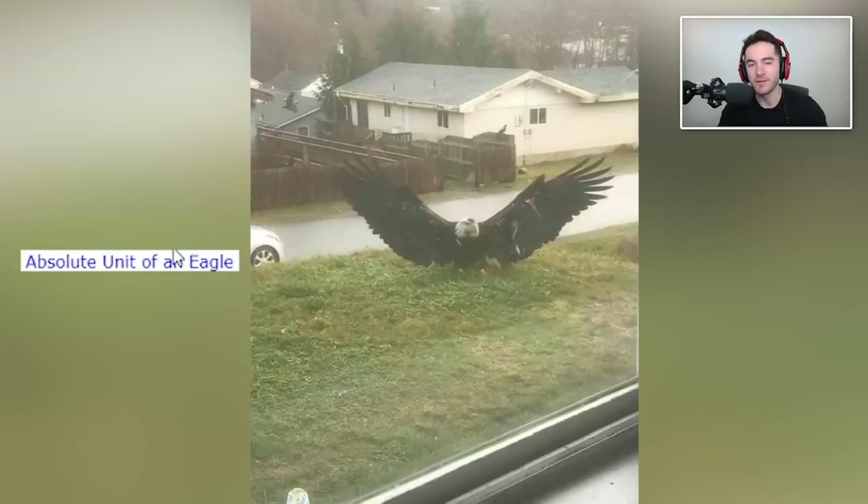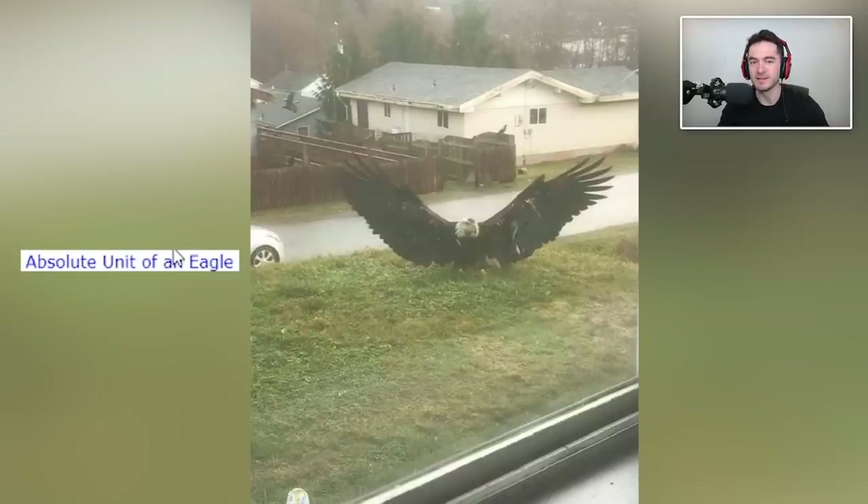Aren't bald eagles really rare? I feel like I haven't actually seen one outside of a zoo. Where do you live that eagles just land right in front of your house? I think it's cool when I see a hawk or a falcon. Once one landed on my balcony railing — it looked like a peregrine falcon. I did a report in elementary school on the peregrine falcon because it's got the fastest travel speed of any animal in the world while diving.